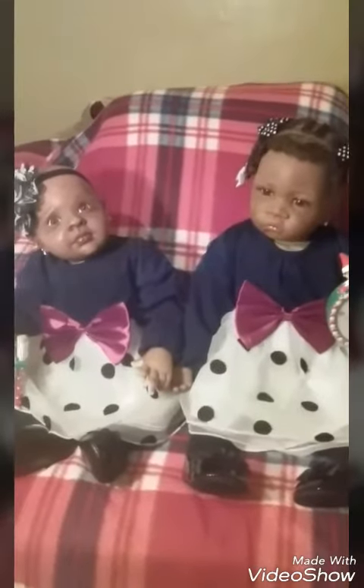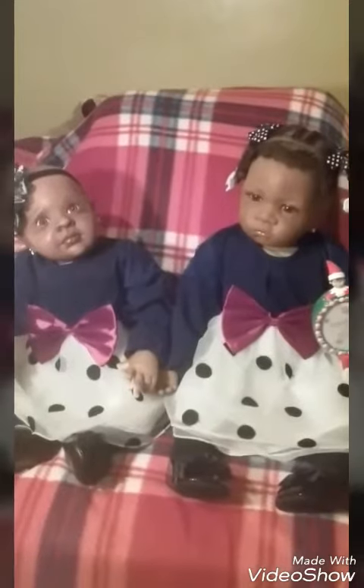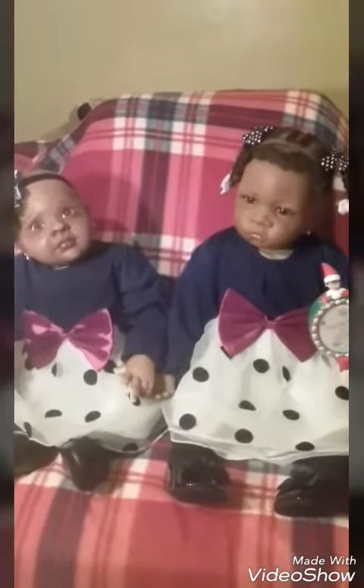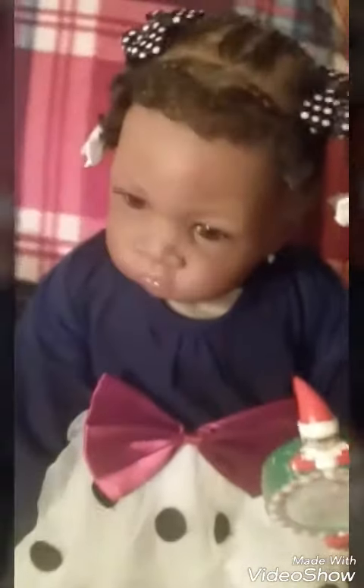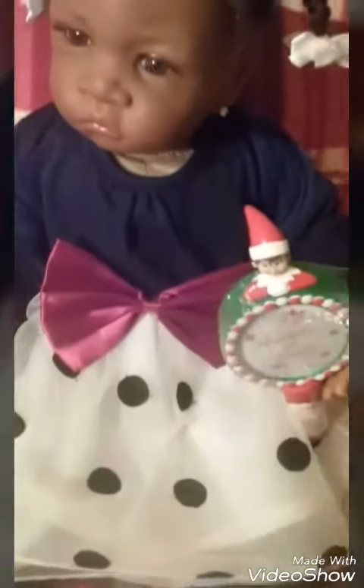Hi, everyone. I have Kyra and Deedee here in their Christmas dresses, and I think they're so adorable. I especially love the big red bow that's on it. Kyra has on her black pattern shoes with her dress, and she has polka dot bows in her hair, and that goes along with her dress.